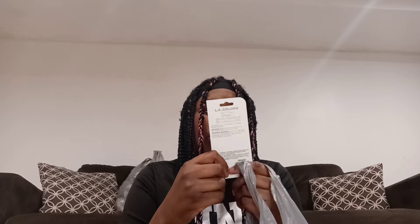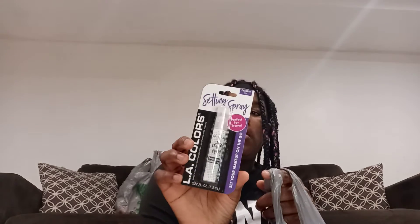Next thing I got is another lipstick; this one doesn't really say the flavor. This all came from the Dollar Tree. This one is clear lip gloss or lip balm. And this one is a makeup setting spray — I guess when you're done with your makeup you spray it so it can stay on.